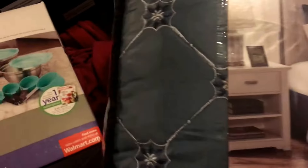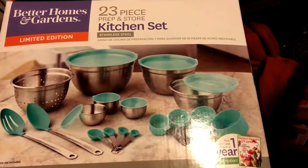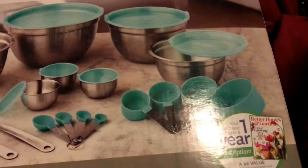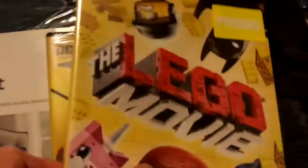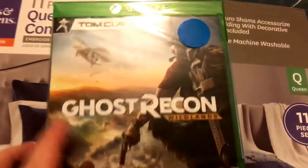Before I get to that rant, here's what I bought. I bought a Better Homes and Gardens 23-piece prep and store kitchen set — bowls, spoons, cups, measuring spoons. I also bought a living piece queen comforter set, the Lego Movie, and Lego Batman.